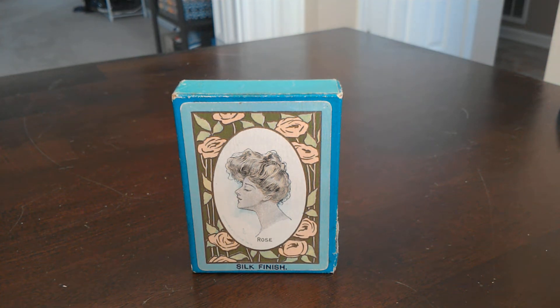Hey everybody, this is the Congress Guy back with another deck review. Today we're going to be looking at Rose from 1905. Silk finish, looks like wood grain, and I'll get into that in a minute.